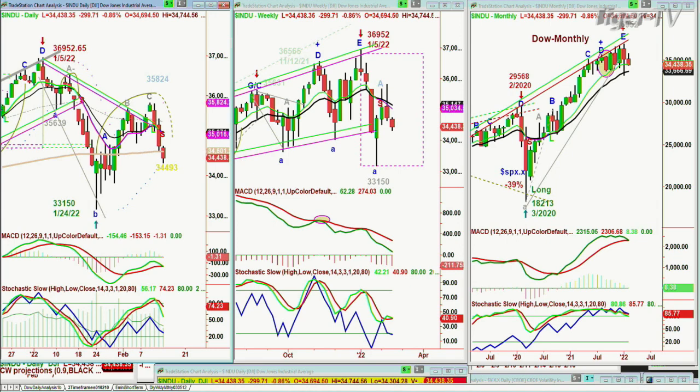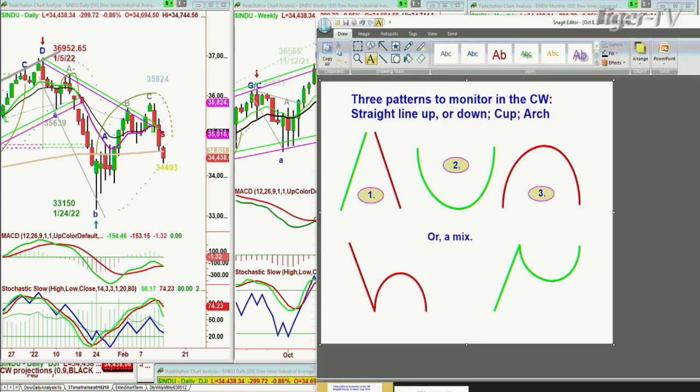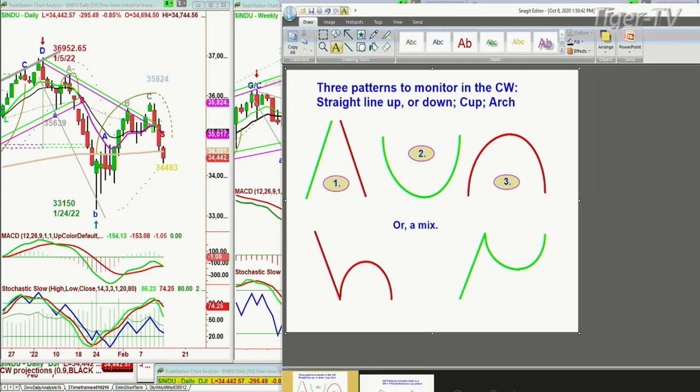This arch formation — let me show you the technique I use. Straight line up or down, that's one. Cup formation, that's two. Arch formation, that's three. Come down sharply, make the arch formation, take out that left side low — it's red because that can be very serious to the downside. On the bullish side, reverse Y: take out that left side high after a move up. That can be very positive.